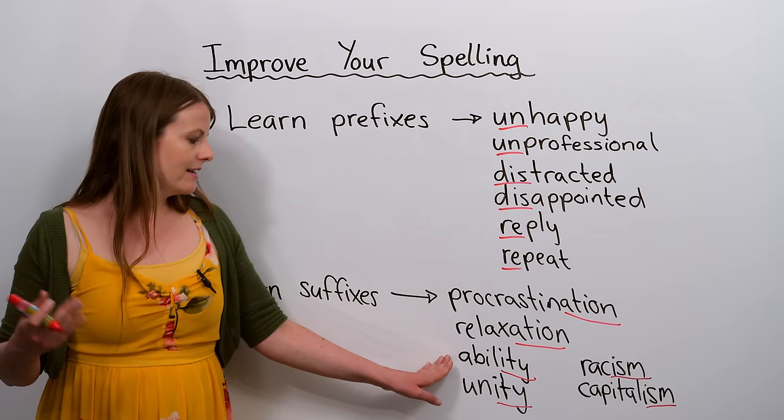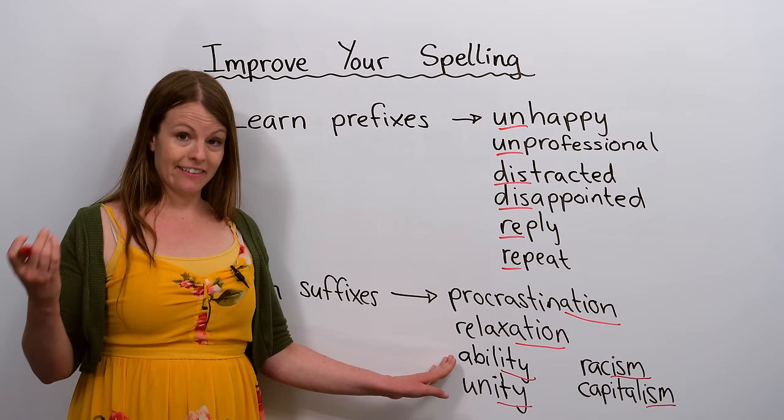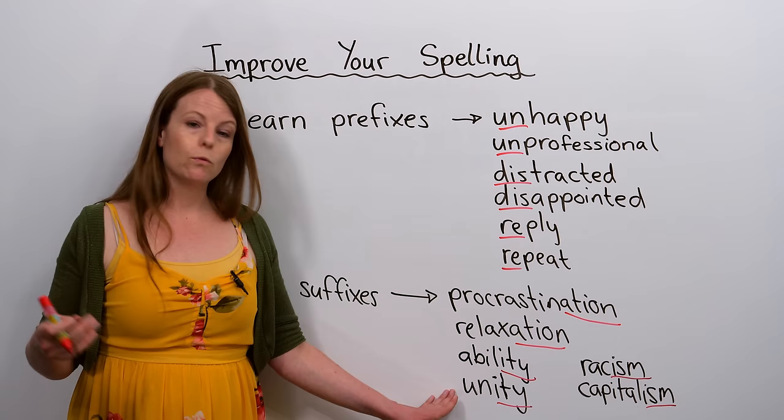Here's another example of a common suffix in English: '-ity'. We have the word 'ability' — '-ity' is the suffix. We also have 'unity', which again has the same suffix, I-T-Y.